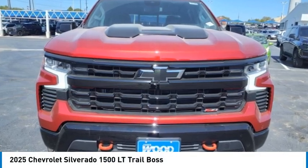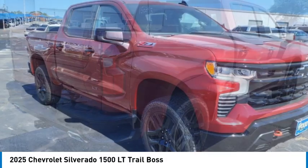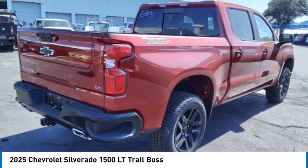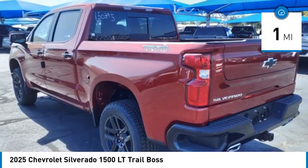Come test drive the 2025 Silverado 1500. The Chevy Silverado 1500 has the lowest cost of ownership of any full-size pickup. This vehicle has less than 100 miles.